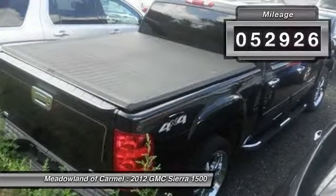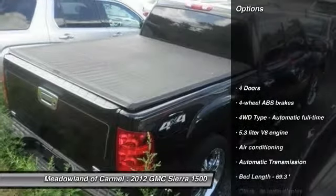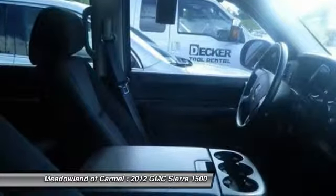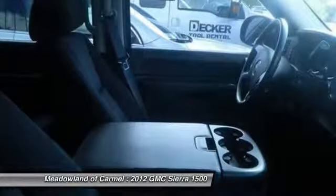This vehicle has less than 55,000 miles. Here are some of this vehicle's great options: traction control, power steering, automatic transmission, front air conditioning, cruise control, compass, passenger airbag, power windows, remote power door locks, tachometer.